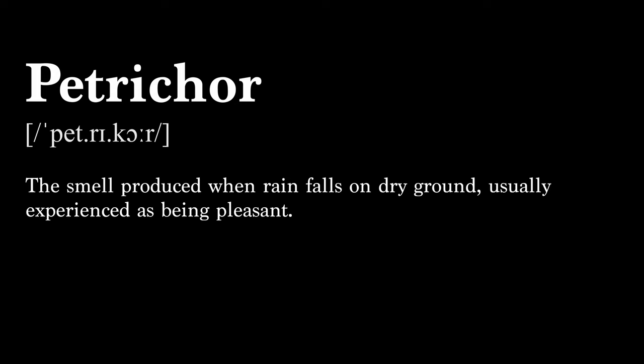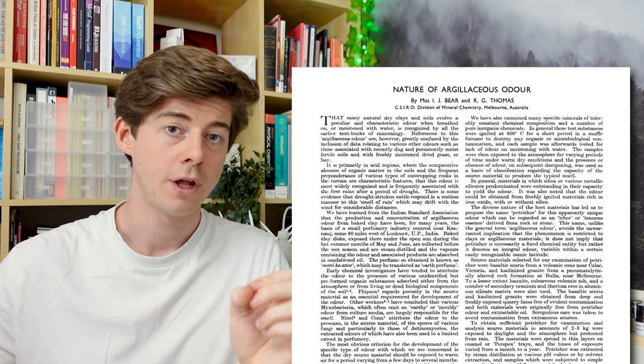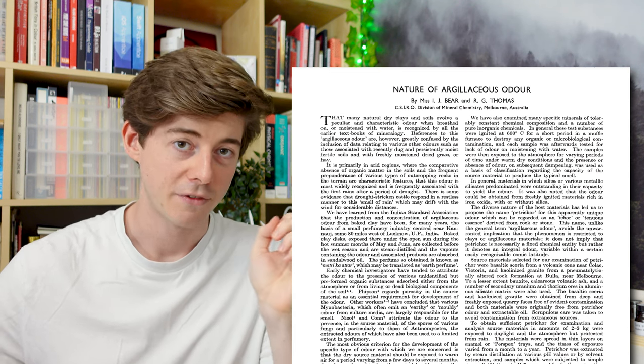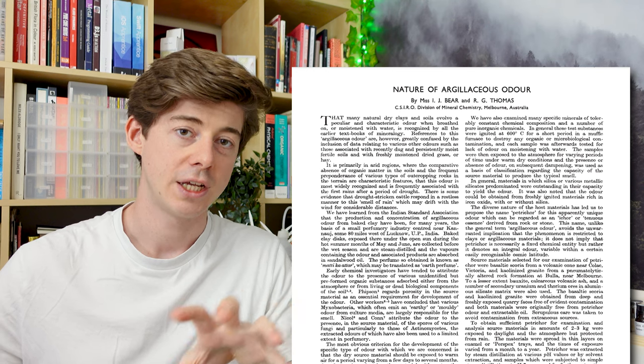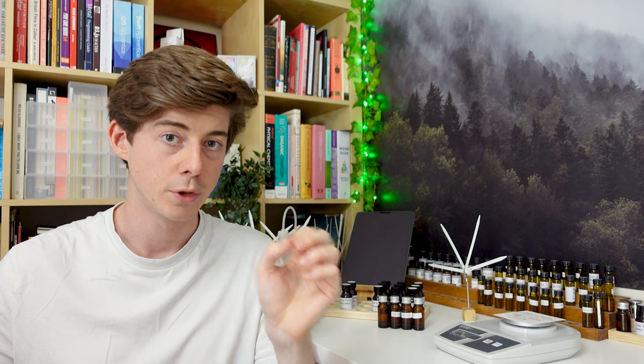So then, the smell of rain. If you've looked up the smell of rain on the internet you've probably come across the term petrichor. Petrichor is commonly used to refer to the smell of rain, however the term first came about in a research paper released in 1964. The paper was 'The Nature of Argillaceous Odour' and it was published in Nature, one of the top scientific journals. That's where the term petrichor was coined.